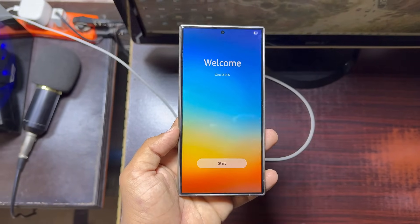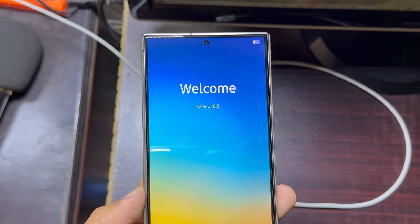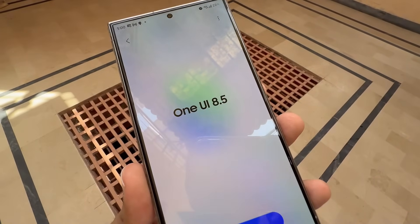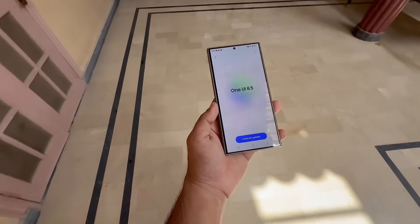One UI 8.5 is no longer limited to upcoming flagships — it's officially in the works for the Galaxy S24. Samsung has already begun development on the One UI 8.5 update, and now the testing appears to be expanding to more devices.